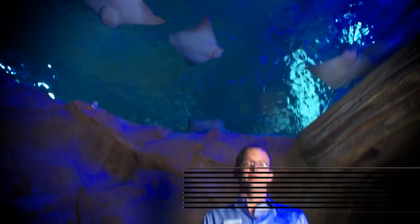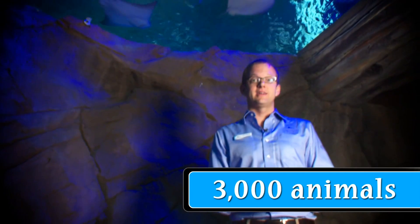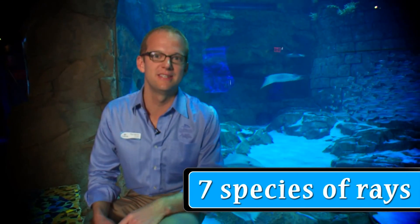There are over 3,000 animals living in the undersea world of Manta, including seven distinct species of rays.